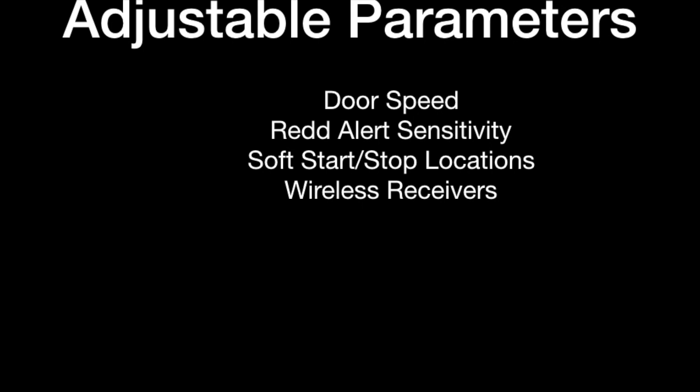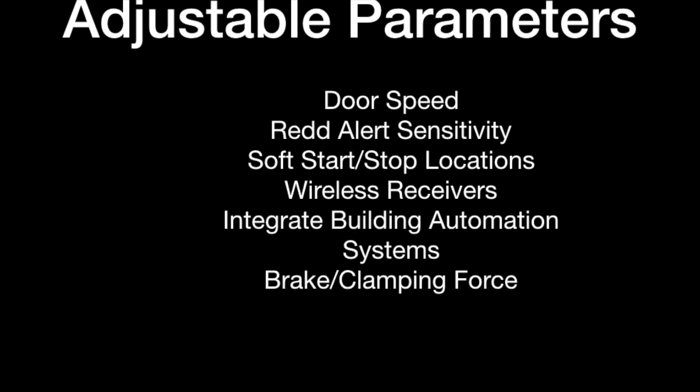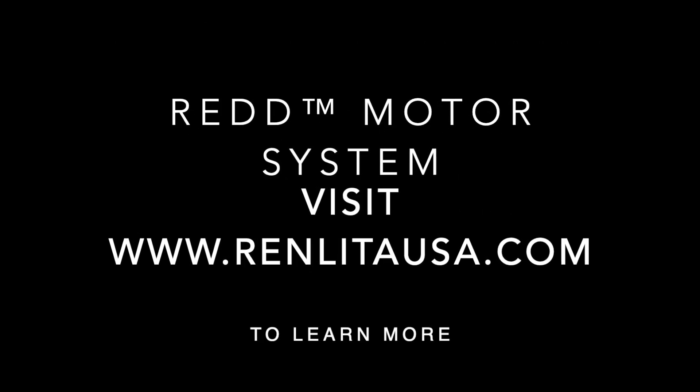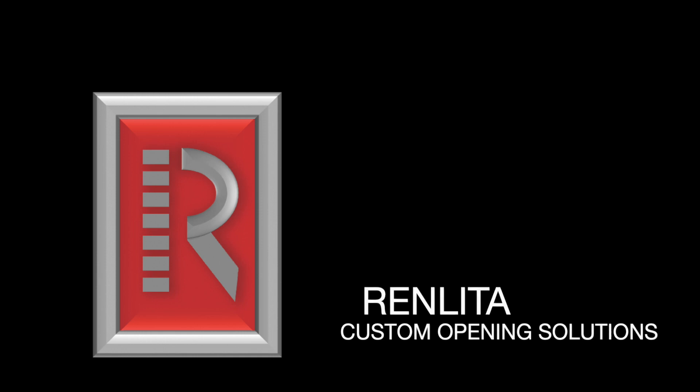Integrate building automation systems, brake clamping force, door direction. Visit RenlitaUSA.com to learn more about the RED Motor System. RED — Remember me!